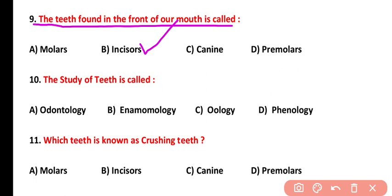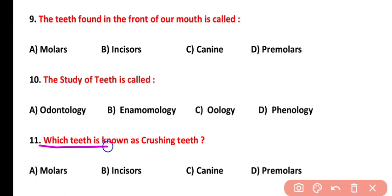Question number ten: the study of teeth is called odontology. The correct answer is option A. Question number eleven: which teeth are known as crushing teeth? Premolars are the crushing teeth. The correct answer is option D. Note: tearing teeth are canines, and cutting teeth are incisors.